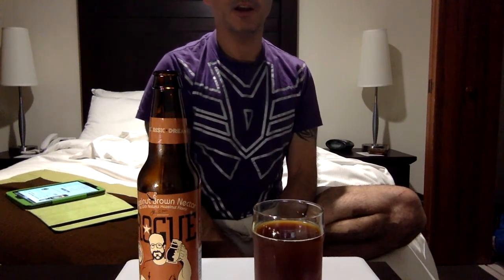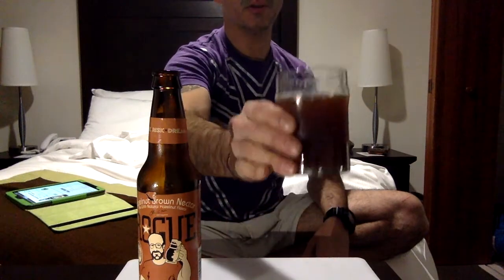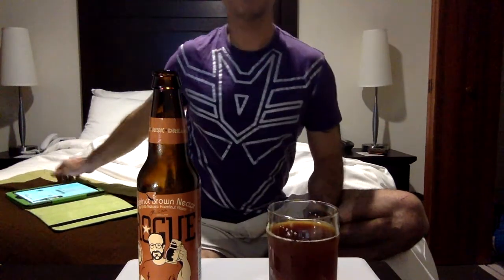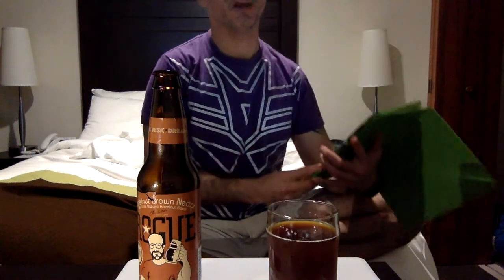I already had a triple and a pint of another beer. That's okay — this is a brown ale, it's good. Let me look at the website.